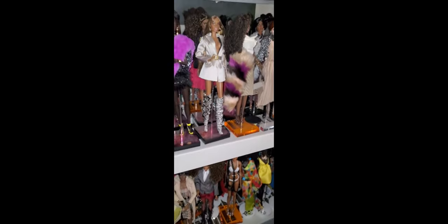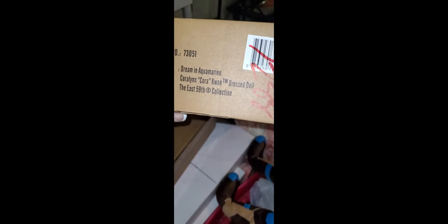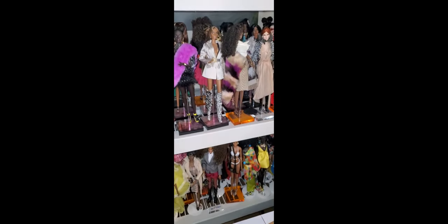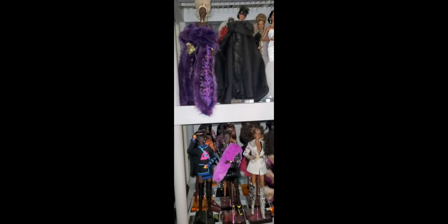Today we are going to be unboxing a couple of dolls I received in the mail. The first one is the 'Enchanting and Amethyst' Lady Aurelia Gray doll, and then we also have the 'Dreaming Aquamarine' Cora Kwan. I'm excited to get into it, but I also wanted to show you a real girl's haul of these Integrity Toys dolls.